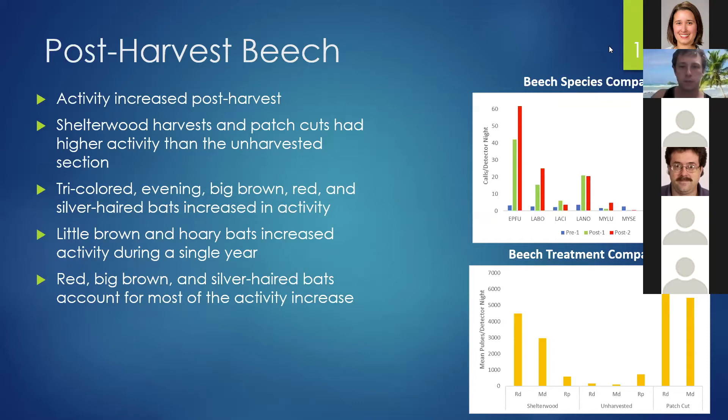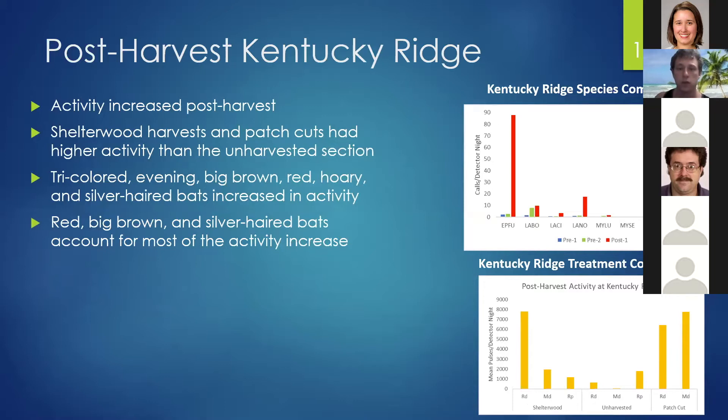The same trend occurred at Kentucky Ridge. We saw a large activity increase, which you can notice in the red bar. Again, the shelterwood harvest and patch cuts had higher activity than the unharvested section. We saw an increase in activity from tricolor, evening, big brown, red, hoary, and silver-haired bats, but most of the activity increase occurred due to red, big brown, and silver-haired bats.